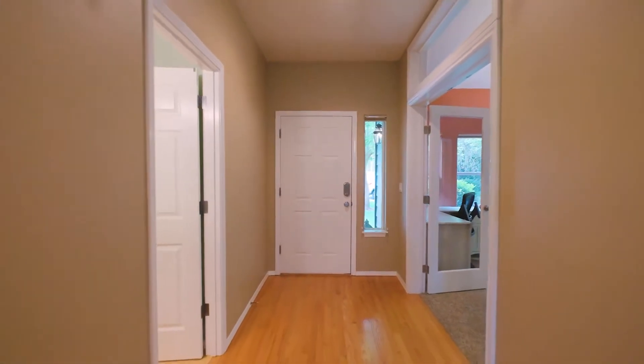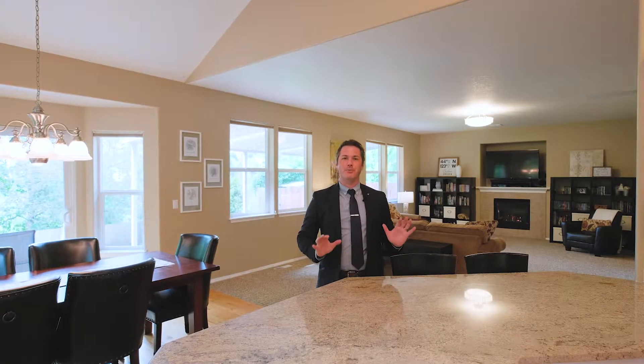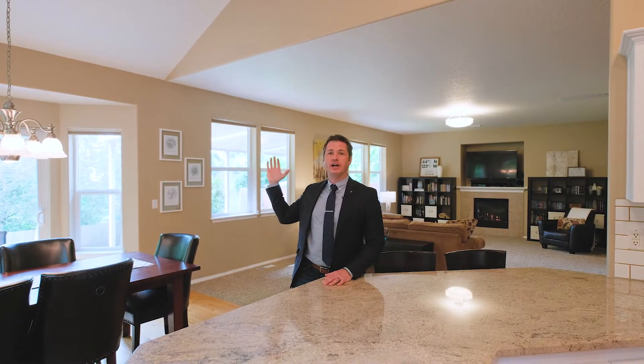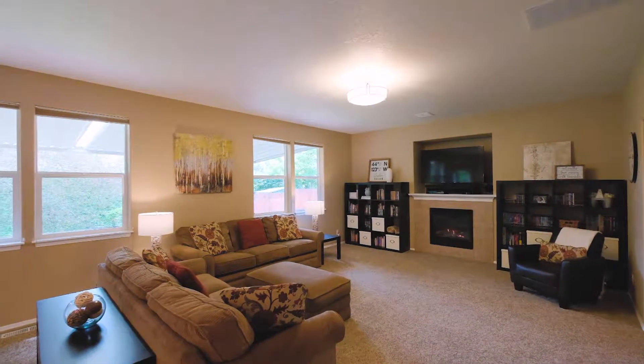When you walk into this home you'll be immediately impressed by the open floor plan. The interior of this home is absolutely beautiful. Even on this dreary gray day, this home is full of natural light. We have vaulted ceilings, a completely updated kitchen, and a nice cozy desk fireplace.